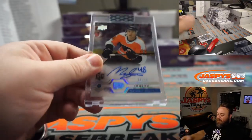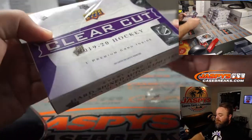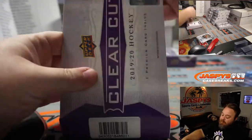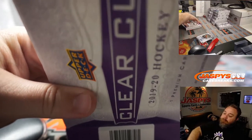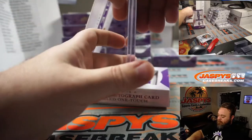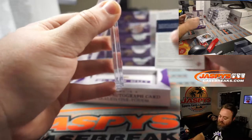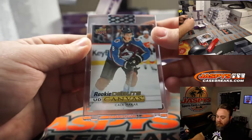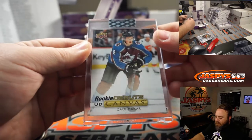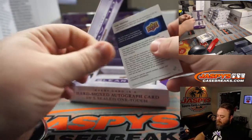Morgan Frost, one out of ten, Upper Deck high gloss acetate — very nice for the Flyers, Chris Cataloni. They had a terrible game tonight, lost nine to nothing, but that's a nice rookie and it's out of ten. We got a redemption, which means we have a Young Guns canvas in here — Rookie Debuts canvas, Kale McCarr for the Avalanche, Sean Matic.